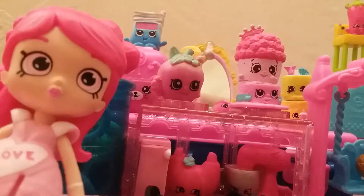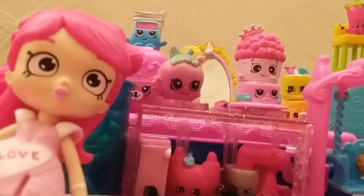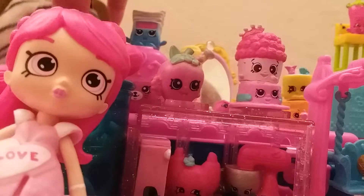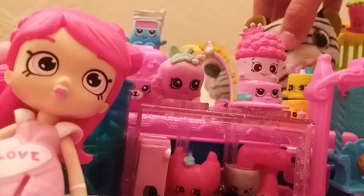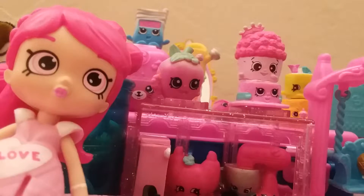The next thing is so cute — it's this little animal. Her name is Blizz. She's so cute and so soft. I'm going to put her right here. Oh no, oh my gosh — everything's falling!